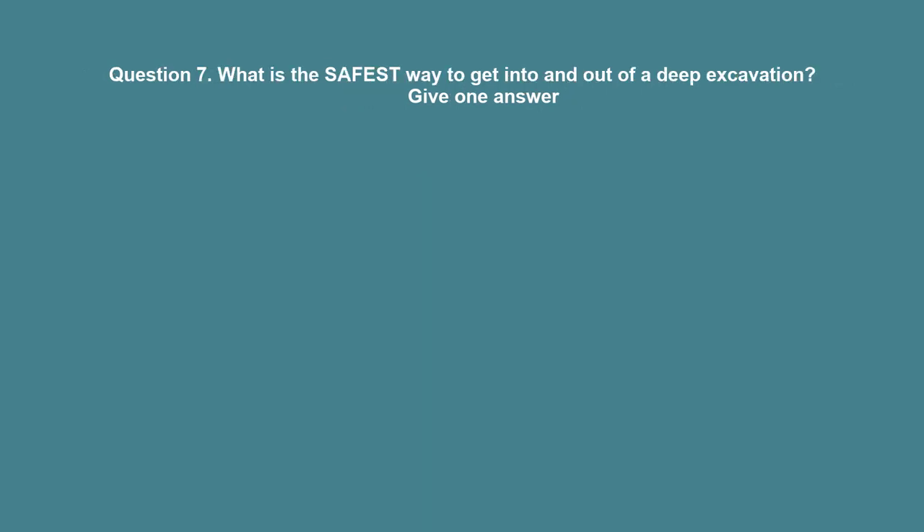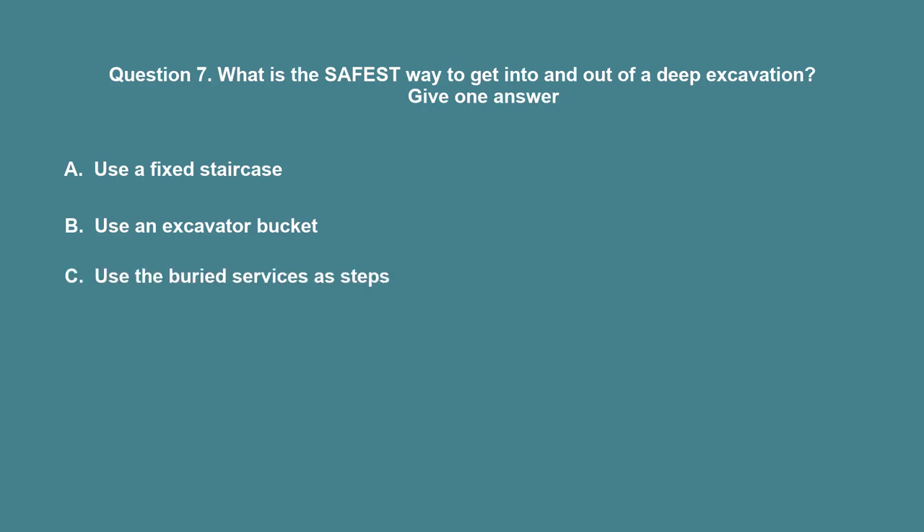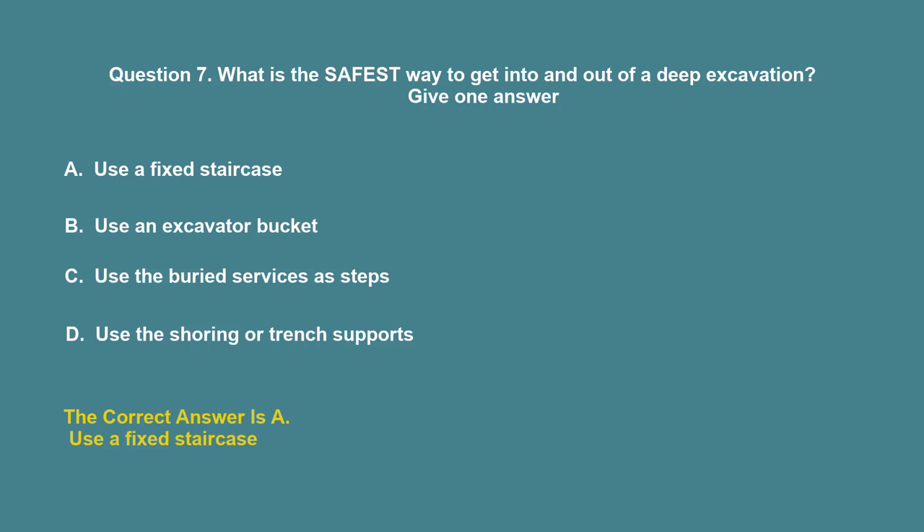Question 7: What is the safest way to get into and out of a deep excavation? A. Use a fixed staircase. B. Use an excavator bucket. C. Use the buried surfaces as steps. D. Use the shoring or trench supports. The correct answer is A: Use a fixed staircase.